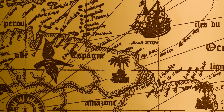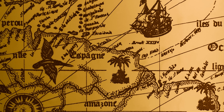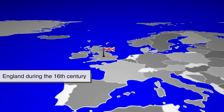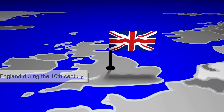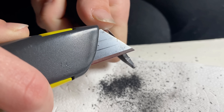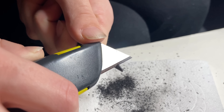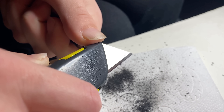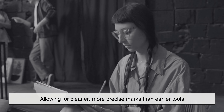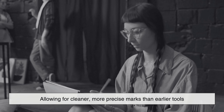Graphite has also played a quiet but crucial role in human history. It was first discovered in large quantities in England during the 16th century, where it was initially mistaken for a type of lead — hence the misleading term 'pencil lead,' which is still used today. That discovery revolutionized writing and drawing, allowing for cleaner, more precise marks than earlier tools.